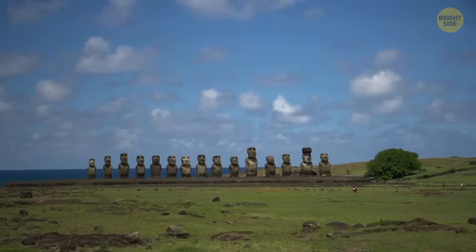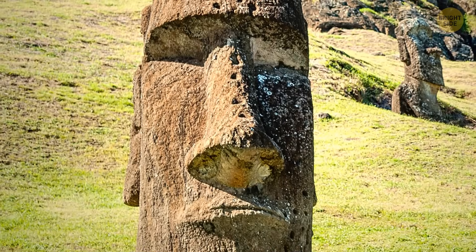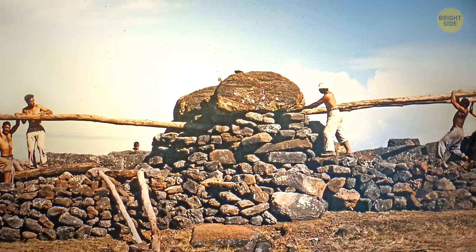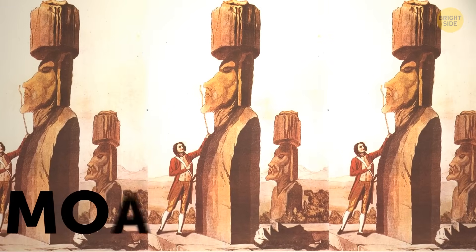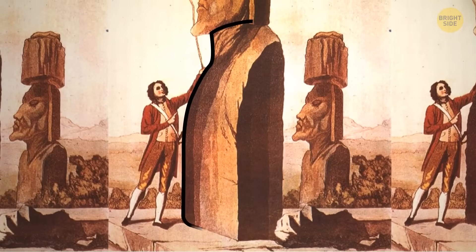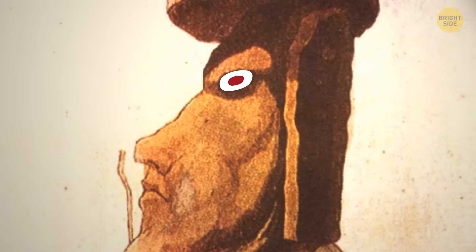The Easter Island giant heads are so popular that they even have their own emoji. Their true meaning has been a mystery for hundreds of years, but it looks like we at least know how they were built and transported. The Moai statues consist of three parts: a large yellow body, a red hat or topknot, and white inset eyes with a coral iris.